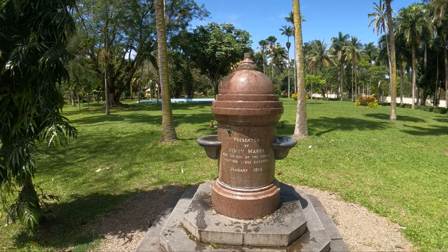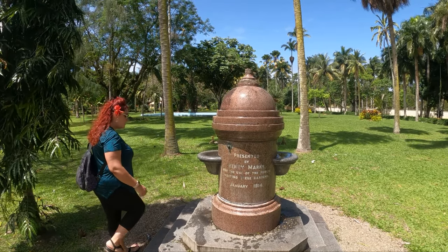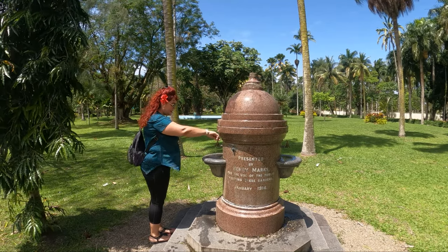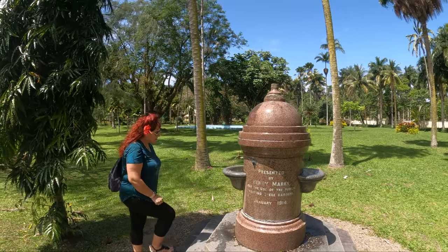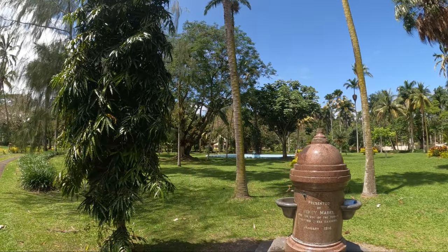It's the original public fountain here in the park from 1914. It's like an exact replica of the way you dry up an old fire hydrant — and it's actually working! So we're just making our way through the Thurston park to the Fijian museum over there.